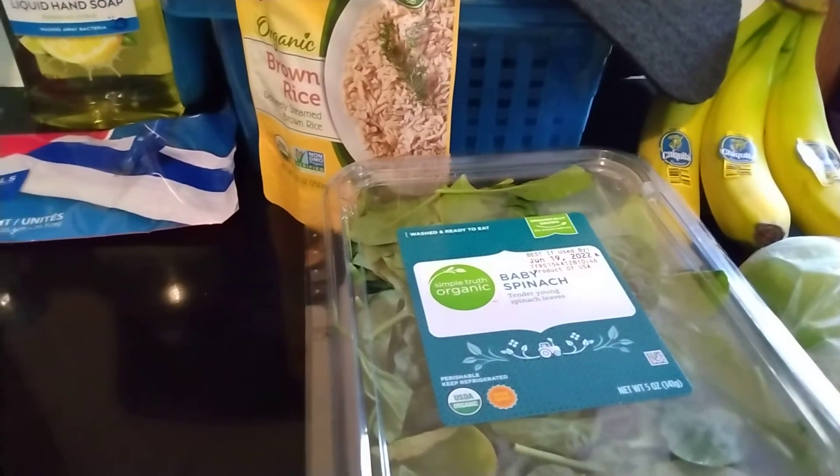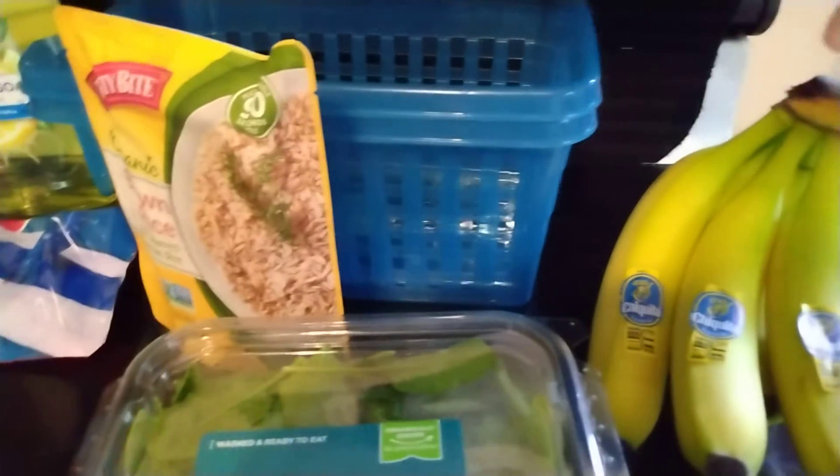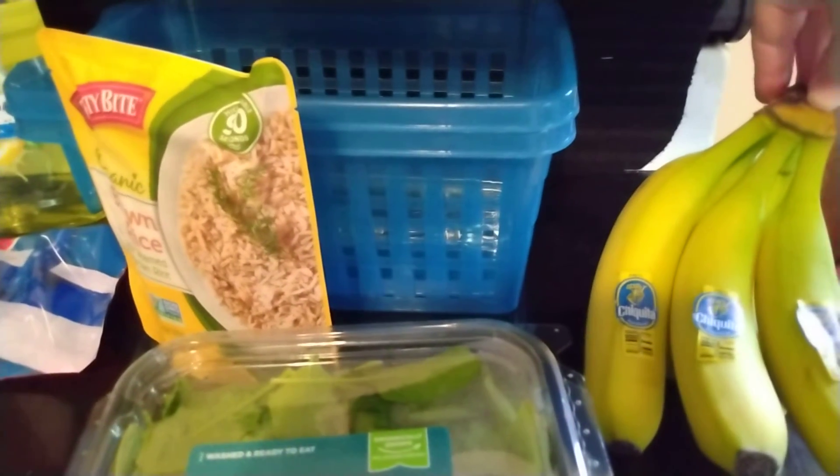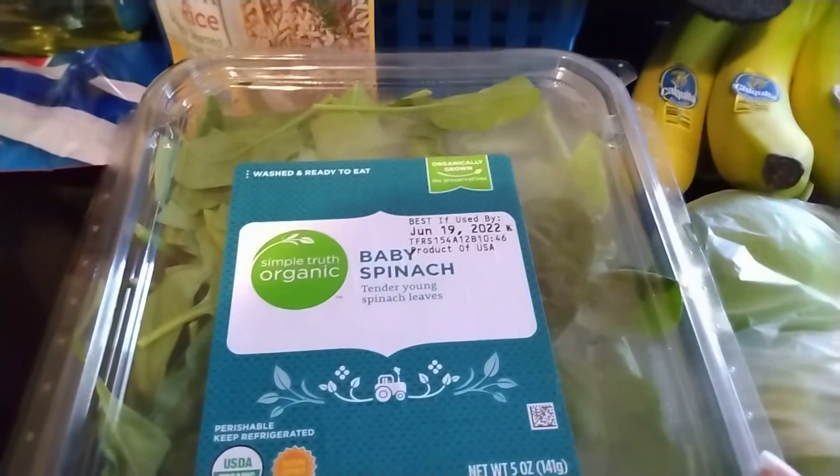Hello! I have a combined Dollar Tree and Kroger haul to share with you, so I will just get started. This is the Kroger portion. I have some bananas, which we seem to have been going through a lot of these lately. I have two green apples and some baby spinach, and that is all that I got at Kroger today.